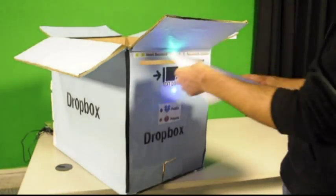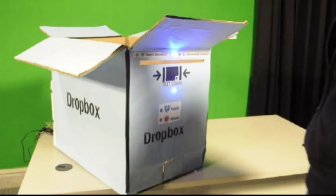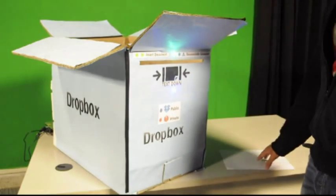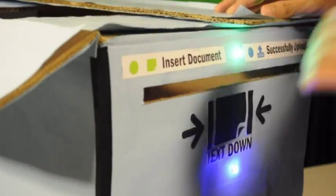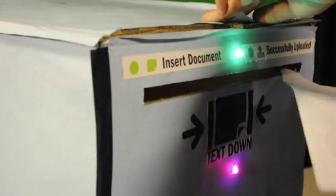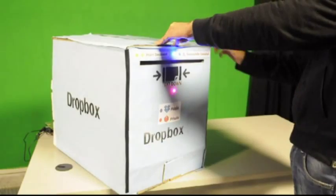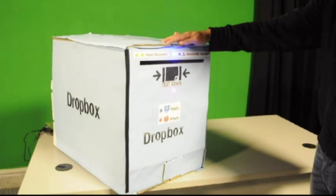With the flaps of the box open, any document dropped in the box is automatically uploaded to a predefined public folder in your Dropbox account. If you wish your documents not to be shared and kept private, simply close the flaps of the box before dropping your document, and voilà — your document would appear under your private folder within seconds. Successfully dropped into your private folder — thank you for using Dropbox.